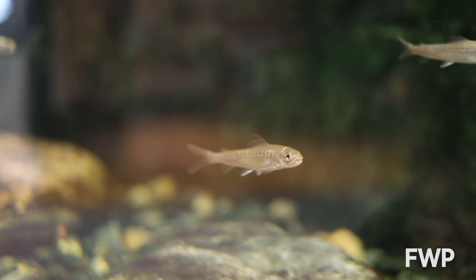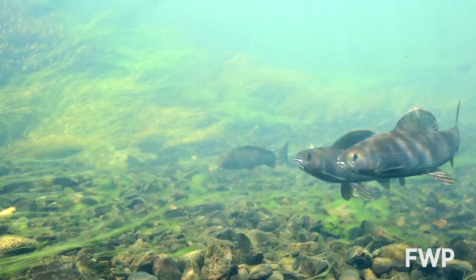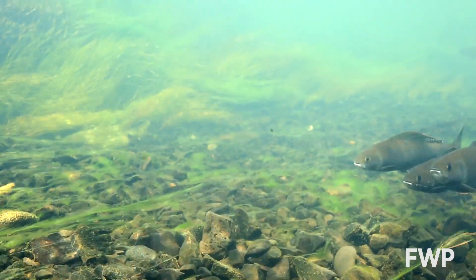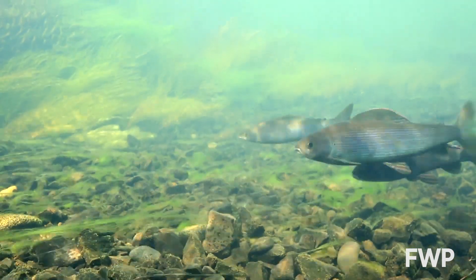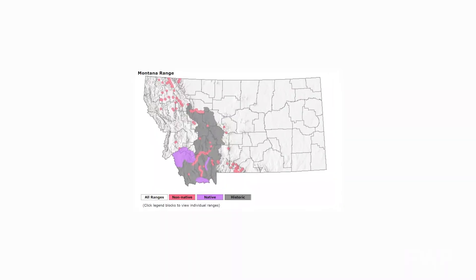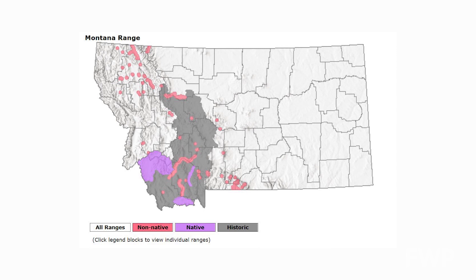Arctic Grayling are a truly unique Montana species. The only populations native to the lower 48 states were in Michigan and Montana, and the Michigan population is now extinct. The last truly native river-dwelling grayling in the state is the population that lives in the upper Big Hole River.